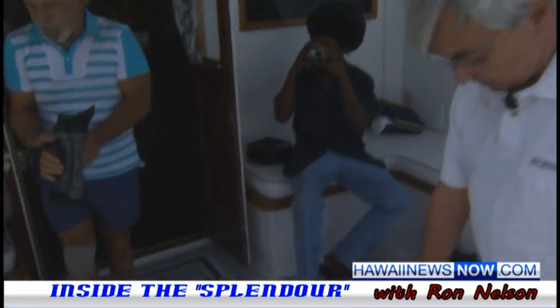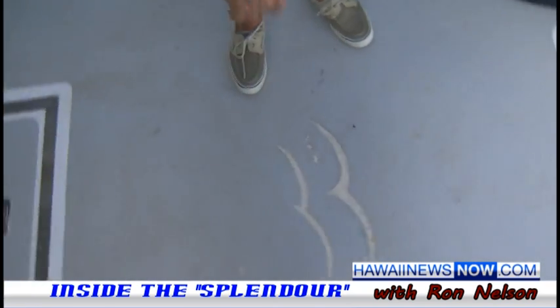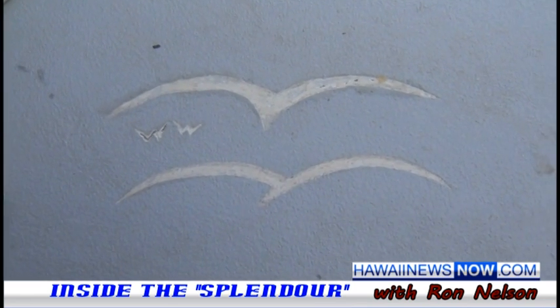And here's the Wagner Wood logo. Their logo is two seagulls flying — WW. They had their own little logo. You'll see it more up in the wheelhouse.